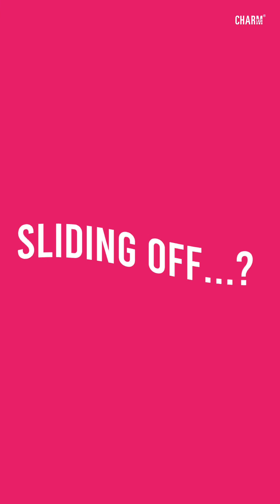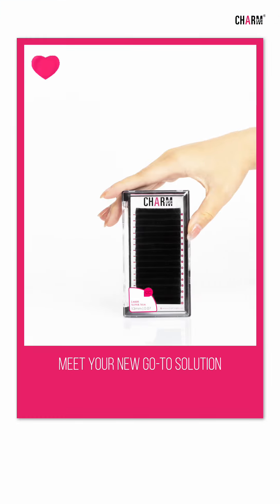Tired of your lashes sliding off? Meet your new go-to solution: Laser Lashes.